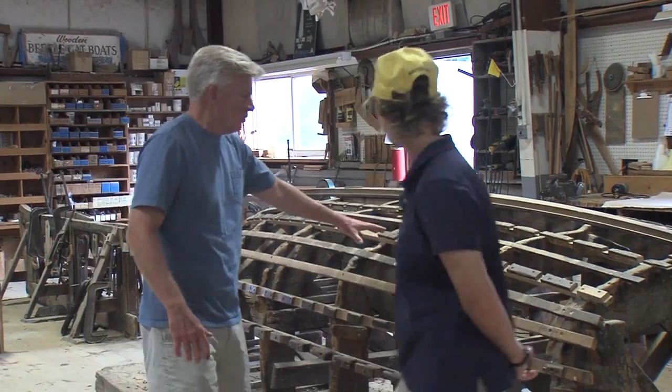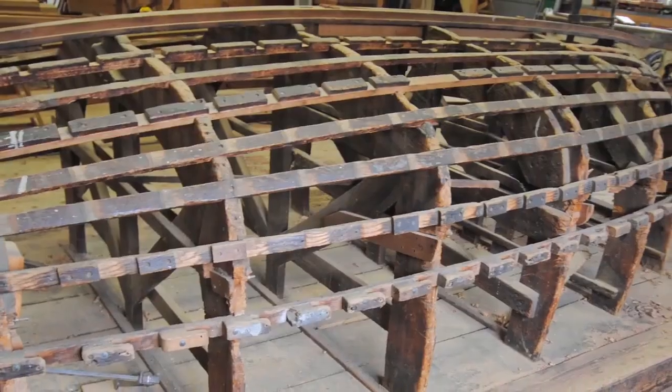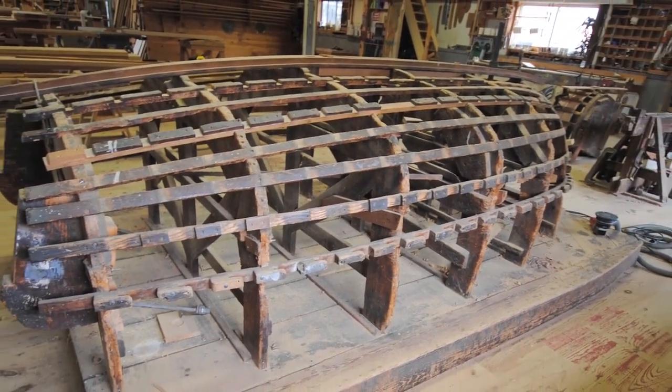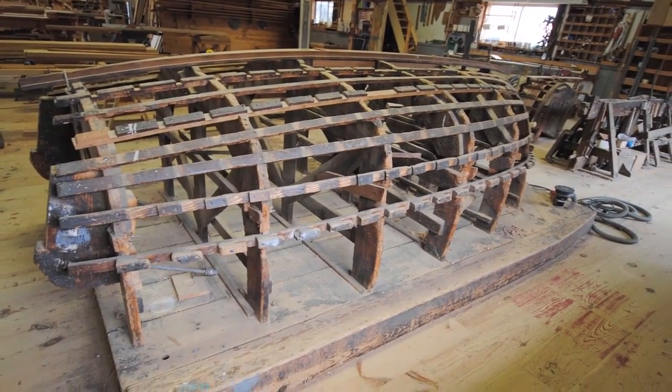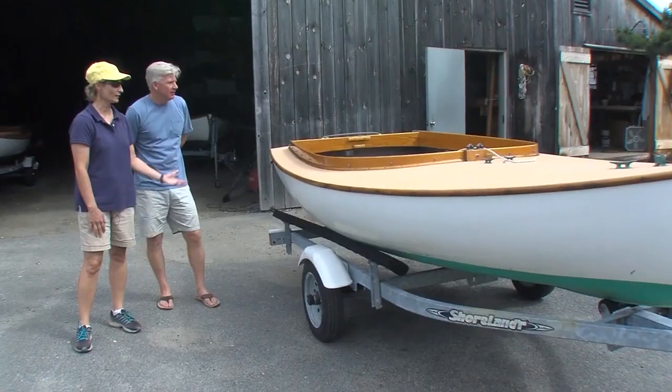This is the actual historic mold. They were built right side up at first, and then this mold was built in 1946 and that's what they've built on since then. So anybody who owns a Beetlecat built since then was built on this mold.